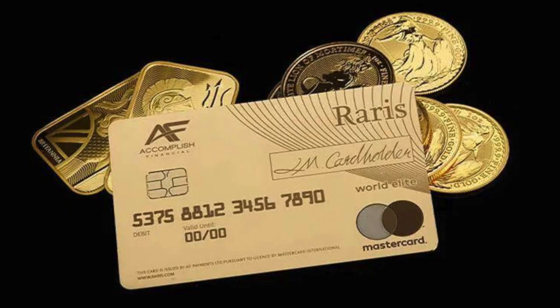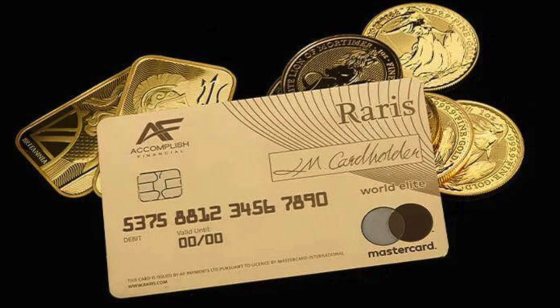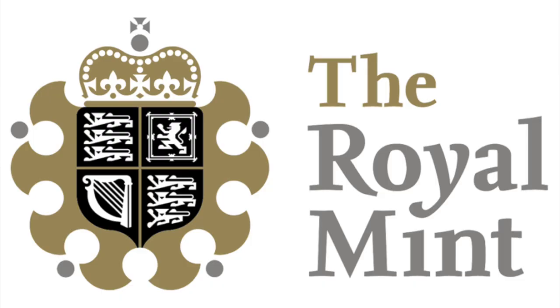Starting off we have the Rarest card. Now you might notice something a little bit different about this card — namely that it's quite shiny and quite gold — and that's because it's actually made out of solid 18-karat gold supplied directly from the Royal Mint. Rarest have actually designed this card in tandem with the Royal Mint; it's like a dual offering, with Rarest and the Royal Mint coming together and using Mastercard as the payment provider.